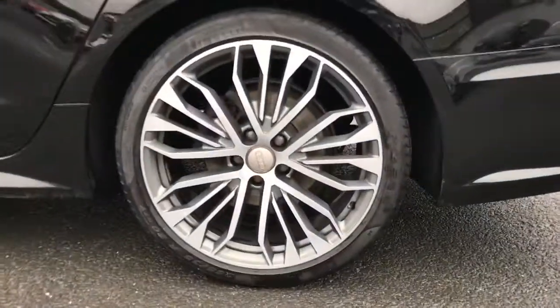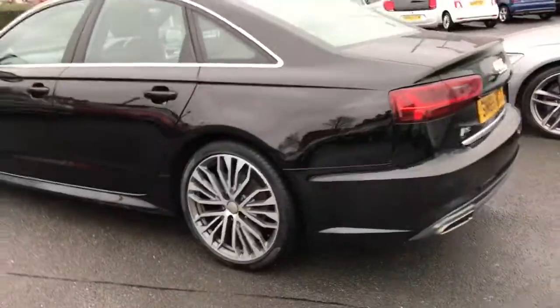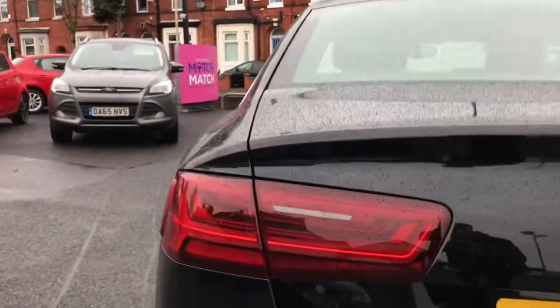It's got the upgraded 20-inch alloys, which are absolutely stunning. It's finished in brilliant black, which adds a nice clean look to the overall vehicle. It's also got rear parking sensors.